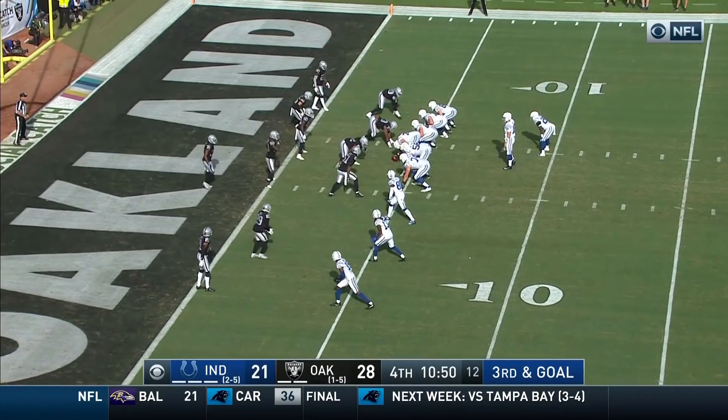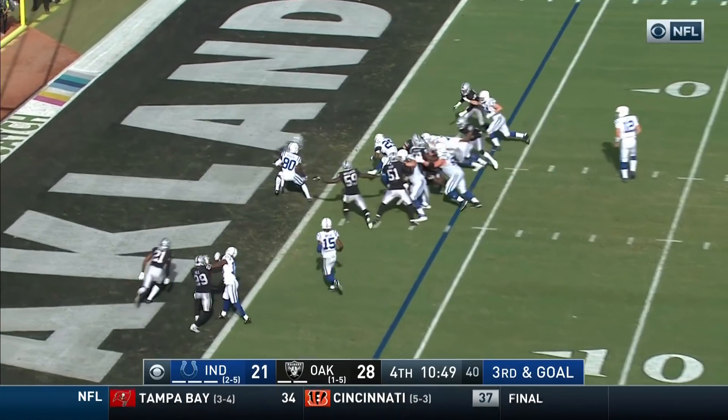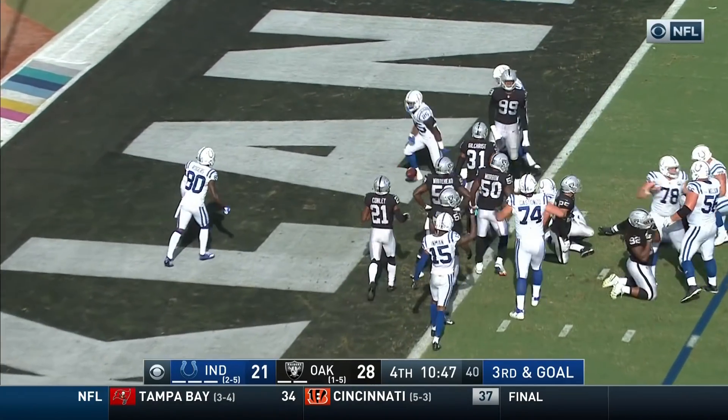These fans here in Oakland have had a tough week, but they're on their feet on third and goal. Hand off up the middle. Touchdown! Marlon Mack!